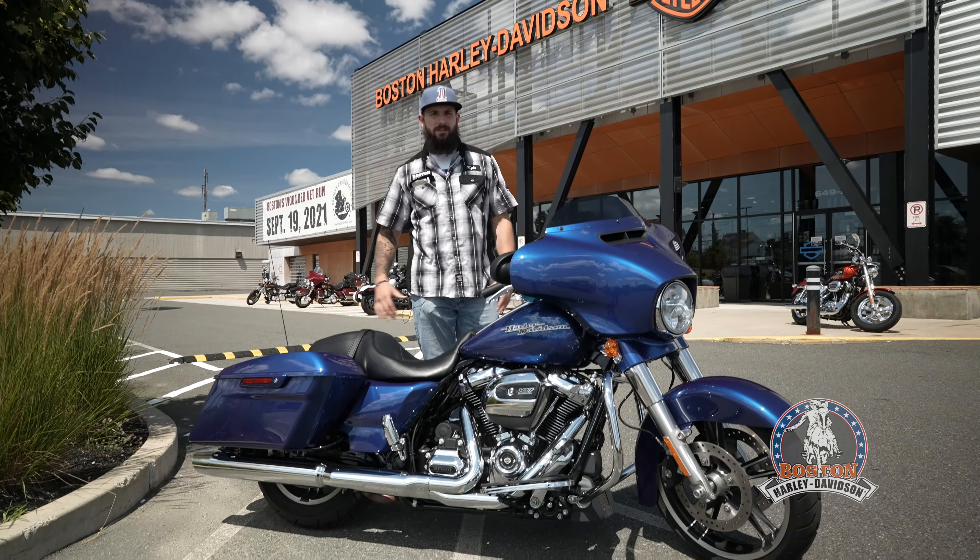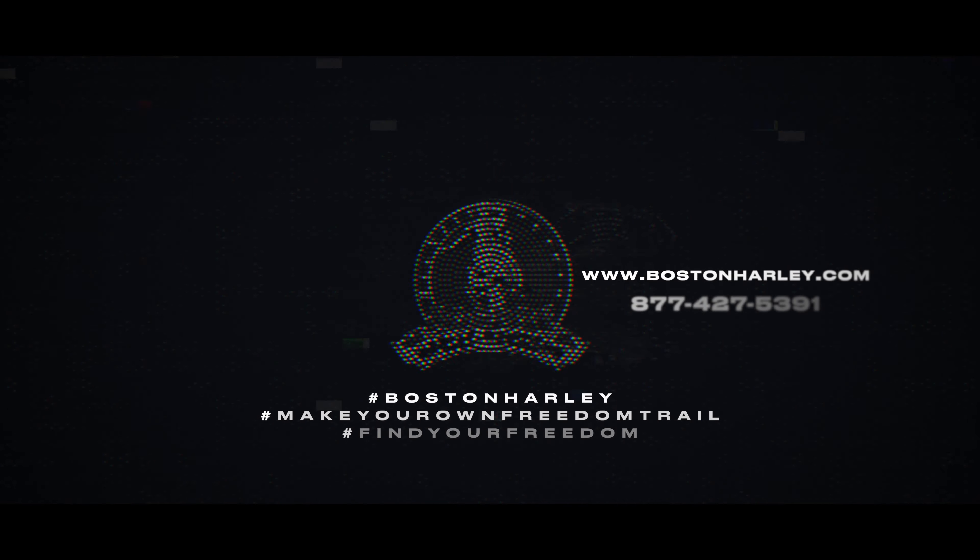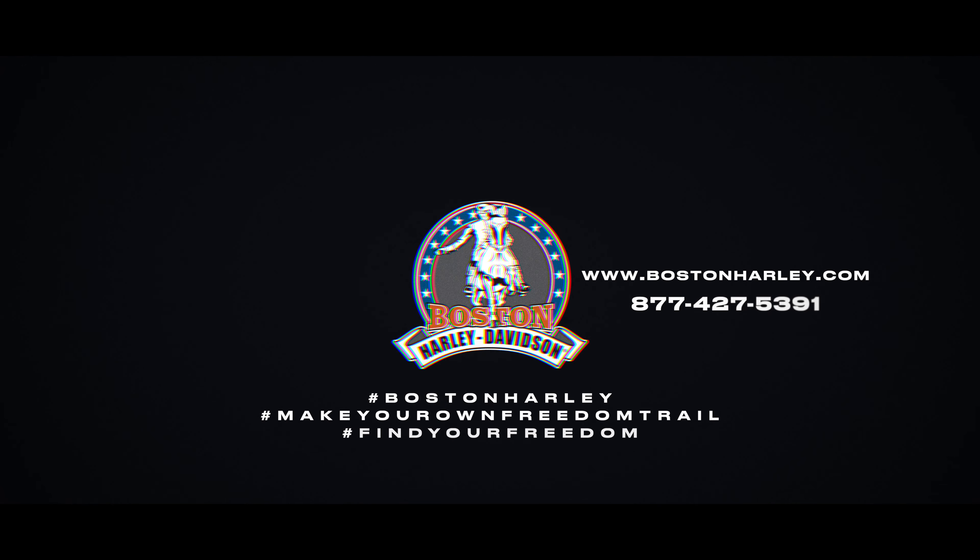This bike is also a certified pre-owned coming out of Boston Harley-Davidson. That means that this bike has undergone a 110-point inspection, getting you a 12-month powertrain warranty and opening you up to special financing options directly through Harley-Davidson.